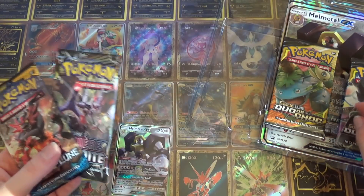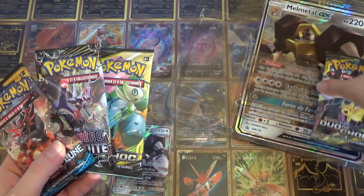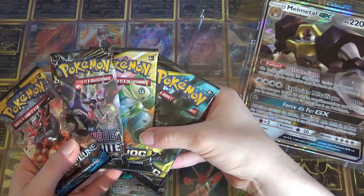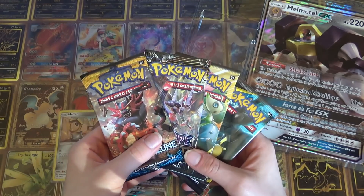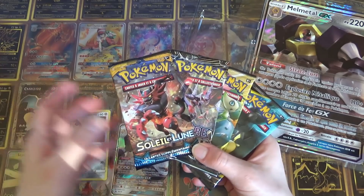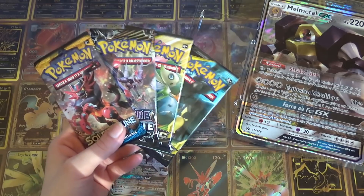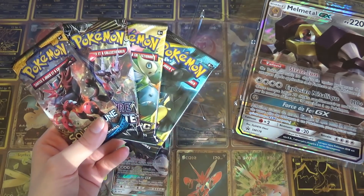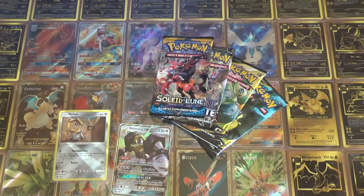Donc du coup, un booster SL de base, un booster SL6. En fait l'Évolution a juste été remplacée par SL de base. Mais au moins on reste dans Soleil et Lune. Et puis voilà, comme dit, peut-être que parmi vous il y en a qui apprécient la série SL de base ou qui n'ont peut-être pas fini de compléter SL de base. J'ai rien d'autre à dire, c'est juste magnifique.